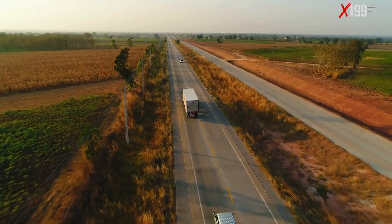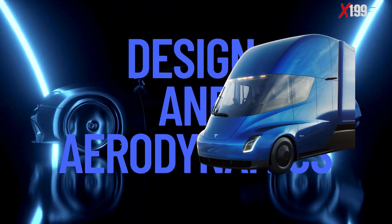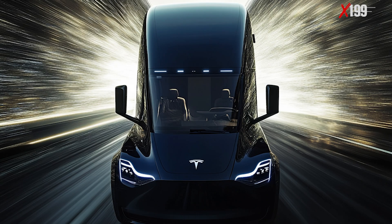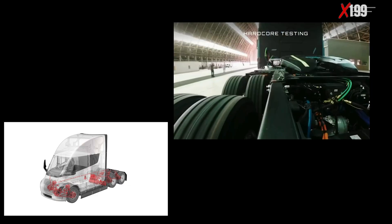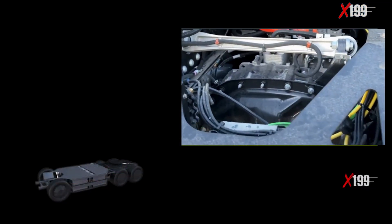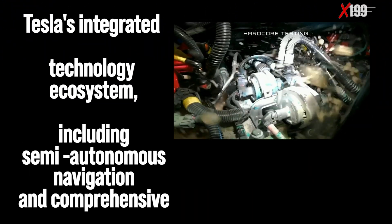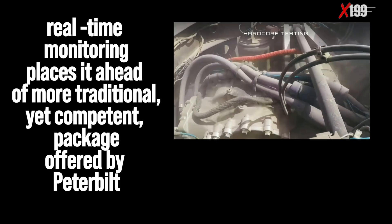Who wins each category? Let's reveal the final results. Design and Aerodynamics: Tesla Semi wins with its futuristic design and outstanding aerodynamic coefficient of 0.36, compared to the estimated 0.59 of the Peterbilt 579 EV. Powertrain and Performance: Tesla Semi, with over 1,000 horsepower and the ability to accelerate from 0 to 60 miles per hour in just 20 seconds, sets a new benchmark for heavy trucks. Range and Charging: Tesla Semi, offering up to 500 miles of range and ultra-fast megacharger support, is better suited for long-haul operations, while the Peterbilt is more limited to regional routes. Technology and Safety: Tesla Semi — Tesla's integrated technology ecosystem, including semi-autonomous navigation and comprehensive real-time monitoring, places it ahead of the more traditional yet competent package offered by Peterbilt.